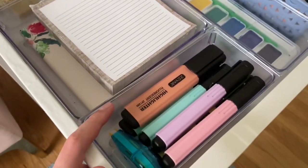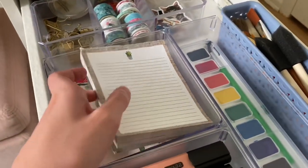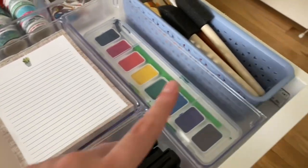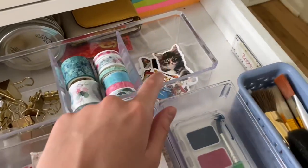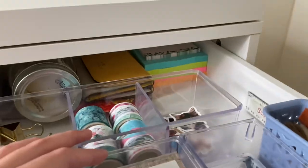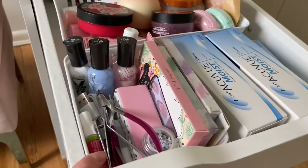Getting into my desk drawers — the first one has highlighters, whiteout, some art supplies, random notebooks and notepads. These containers are from Amazon, one is from Five Below and another from Target. I have binder clips, washi tape, more stickers, a random ruler, sticky notes, and my wallet and money back there.